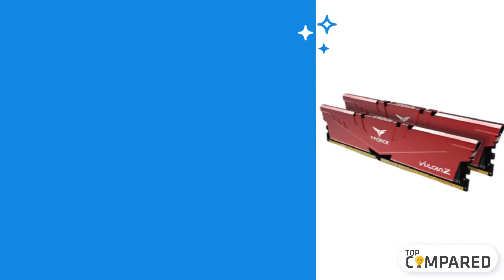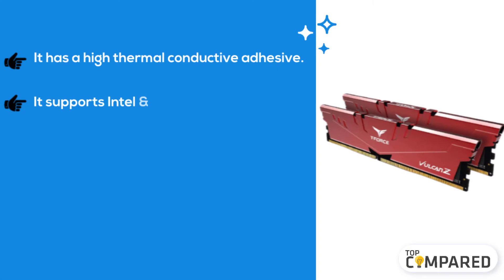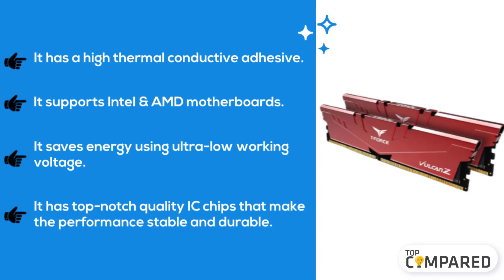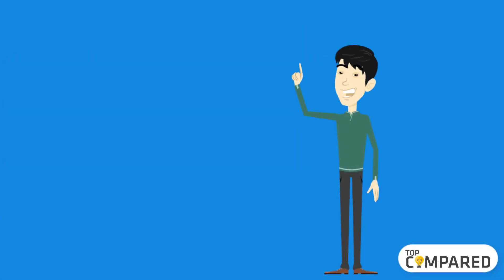The second product is the T-Force Vulcan Z DDR4 RAM for the i9-9900K. It has a high thermal conductive adhesive, supports Intel and AMD motherboards, and saves energy using ultra-low working voltage. It also features top-notch quality IC chips that make performance stable and durable.